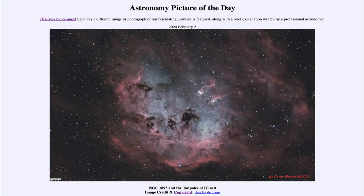Greetings and welcome to the Astronomy Picture of the Day podcast. Today's picture for February 2nd of 2024 is titled NGC 1893 and the Tadpoles of IC 410.